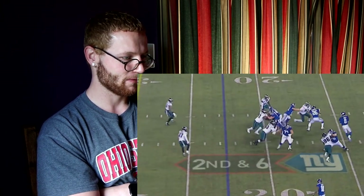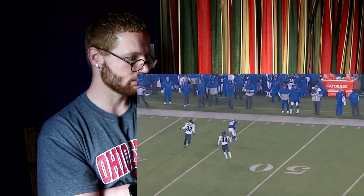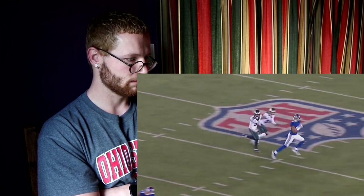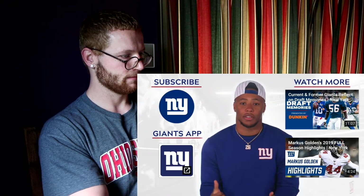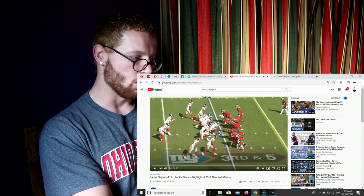Jones takes a shotgun snap, back to throw, steps up, fires one deep down the left sideline — Slayton takes the pass at the Philadelphia 43. Saquon Barkley on screen: "Hey Giants fans, you want to see more videos? Subscribe below." Already have, buddy. Okay, so that was his rookie season highlights. What else have we got here? Darius Slayton — "Do fans feel like they're underestimating Daniel Jones?"